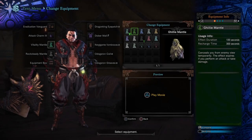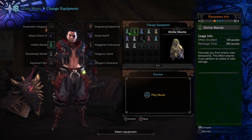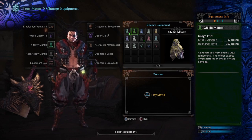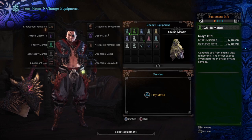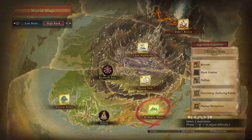A very important item to have is the Ghillie Mantle because it camouflages you, preventing the fish from running away when you approach it — very useful for completing these bounties. The three steps to complete these bounties are: talk to the researcher, capture whatever type of fish they need, and then head back to Astera to claim the rewards.